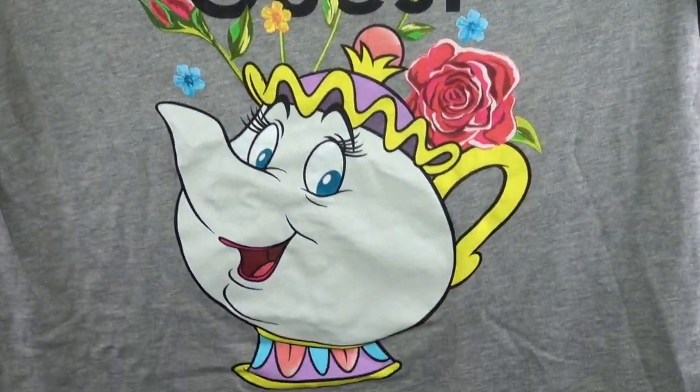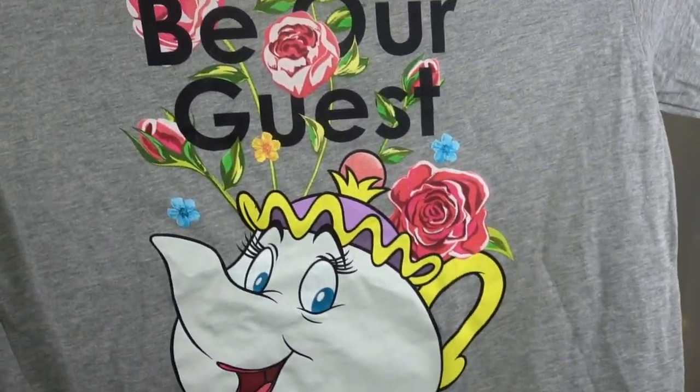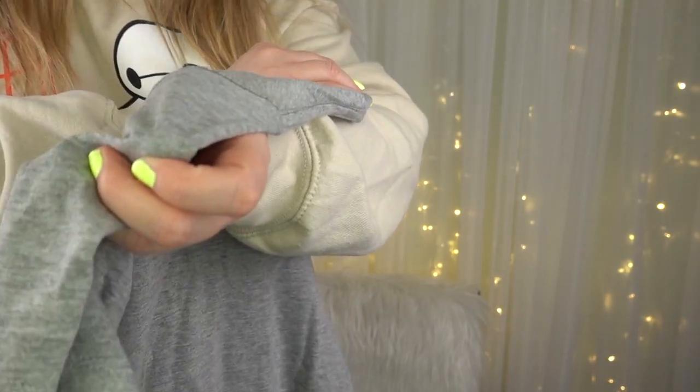I'm on a really big Beauty and the Beast kick right now. I have a second Beauty and the Beast shirt, which is actually very surprising. This is the Be Our Guest Mrs. Potts shirt — it was created for their Mother's Day line, and they have a little kids' version with Chip on it. It's got a really beautiful floral and says 'Be Our Guest.' It's a unisex t-shirt. I got it in extra large. This one was $28.90. I'd wear it to Be Our Guest breakfast, but I don't love wearing gray to the parks because I'm always sweaty.